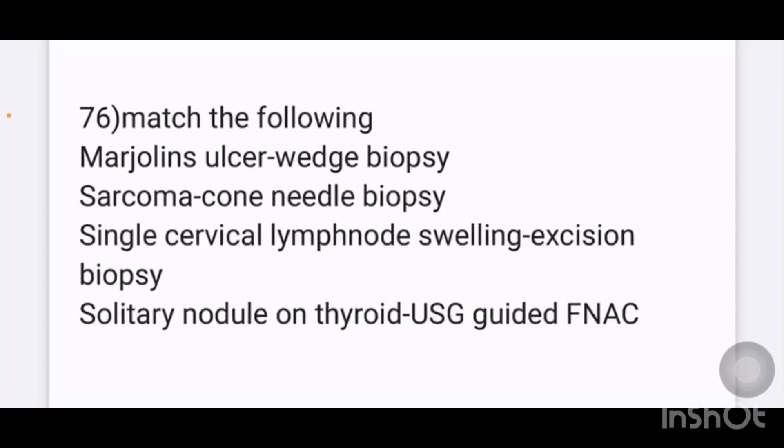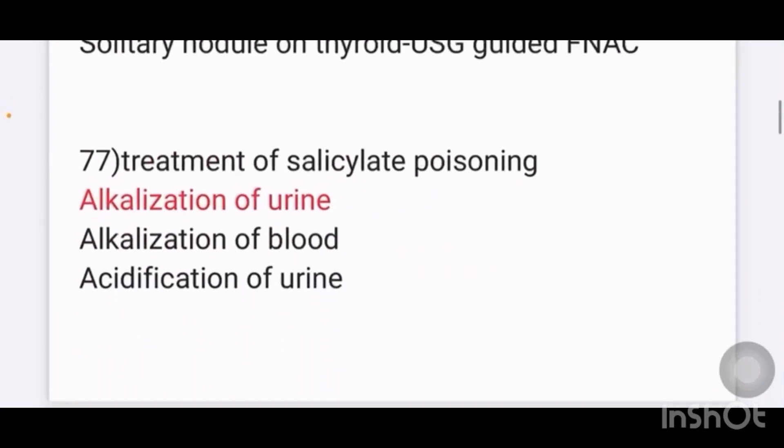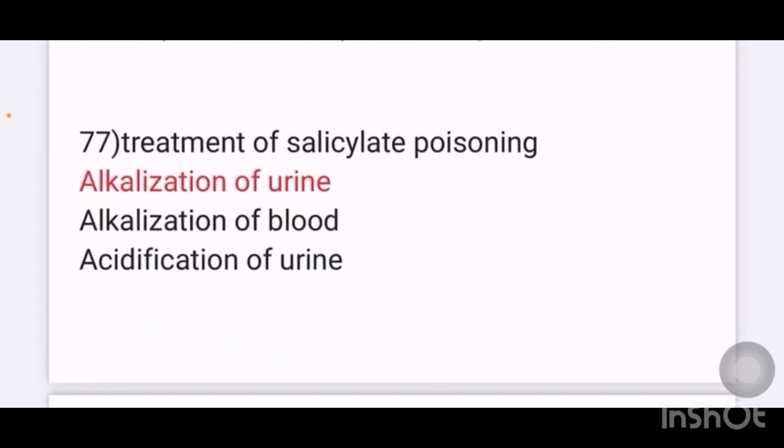Next, match the following: For Marjolin's ulcer, we do wedge biopsy. For sarcoma, cone needle biopsy. For single cervical lymph node swelling, excision biopsy. For solitary lymph nodule on thyroid, USG-guided FNAC.